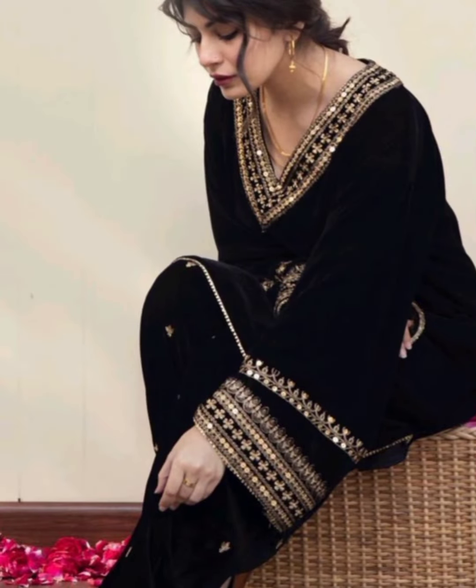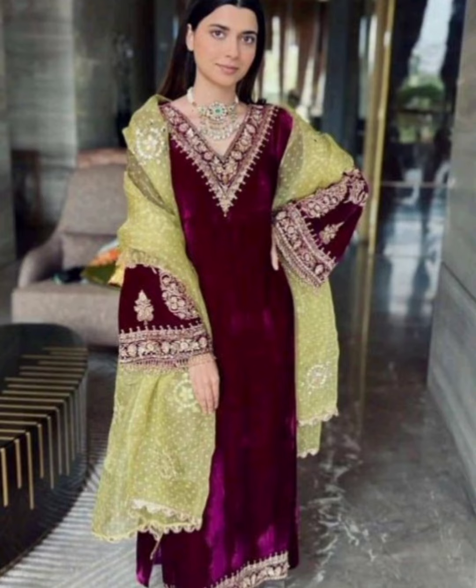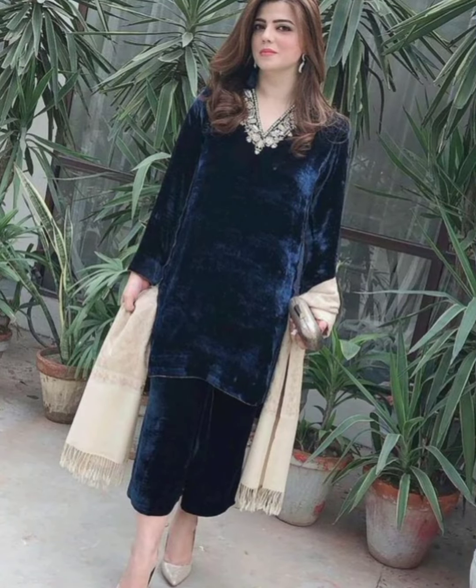In today's video, the dresses are related to velvet dresses. Party wear dresses are included, and different designs are also included.